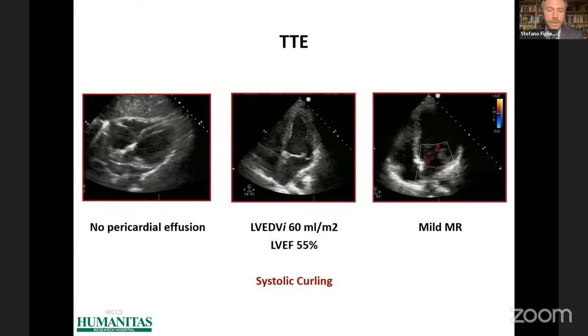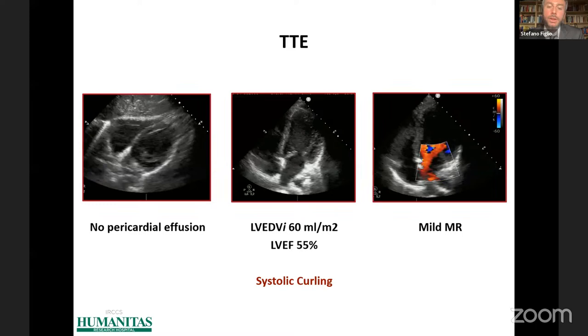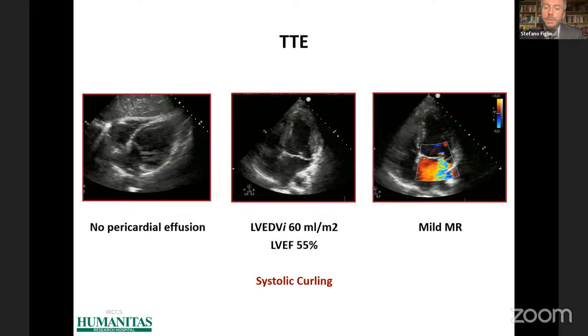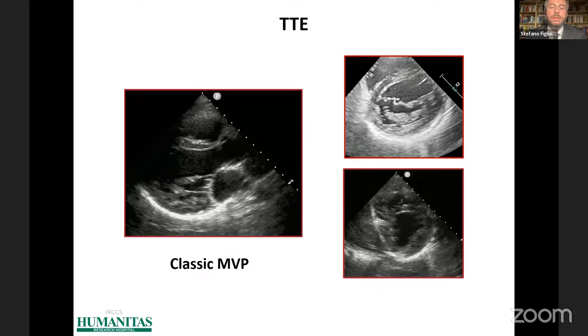We then performed transthoracic echocardiography, which revealed this abnormal motion of the mitral annulus with a paradoxical expansion during systole — the so-called systolic curling. We also found a mild mitral regurgitation, and the mechanism of the mitral regurgitation was a bileaflet classic mitral valve prolapse.